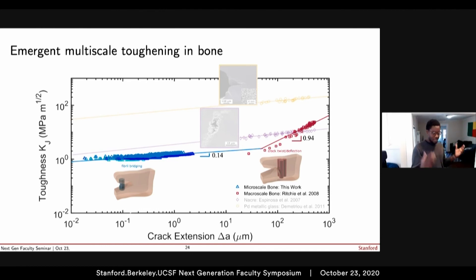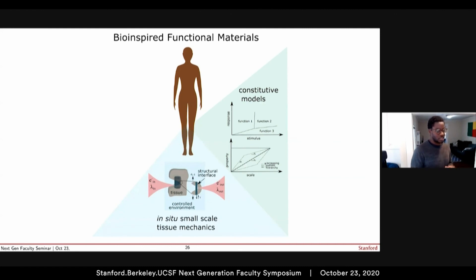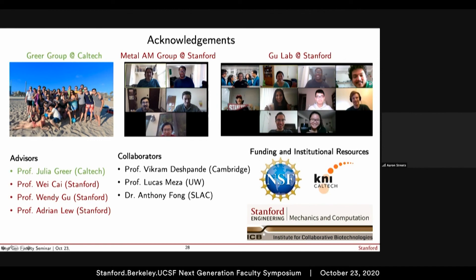So what does this all mean? The foundation of what I showed is that we can perform small-scale, site-specific tissue mechanical experiments — work I'd like to continue. This is complemented by producing constitutive models of tissues and providing simulation results. I'm also focusing in my postdoc on synthesis via metal additive manufacturing and nanoparticle synthesis of interesting materials. This is the vision for my lab. I'd like to thank my group at Caltech, the metal additive manufacturing group at Stanford, and the collaborating lab here. Thank you.